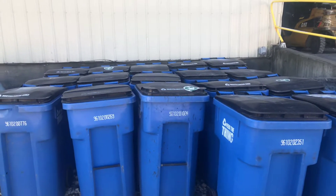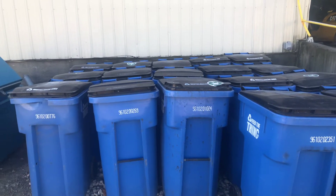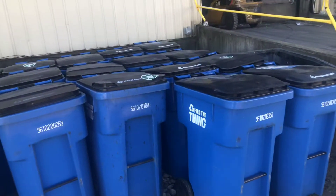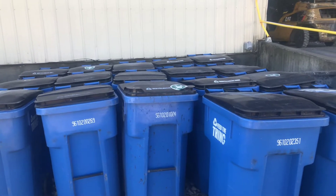This is something we actually did a couple of weeks ago. We finally got everything organized. These blue dumpsters, or blue toters right here, are our feed-the-thing toters, as you can see. These are used for the City of Champaign's route.